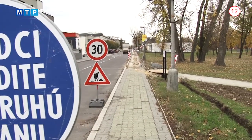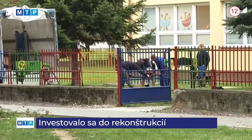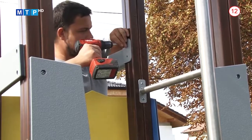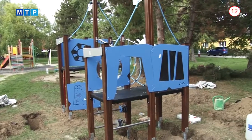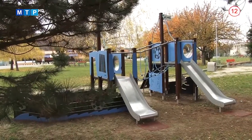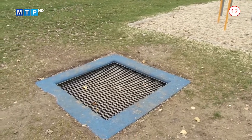Aj napriek nevyspytateľnému jesennému počasiu prebiehajú v Partizánskom práce na investičných projektoch. Mesto myslí aj na tých najmenších, a preto sa v uplynulých mesiacoch pustilo do modernizácie detských ihrísk. Nové hracie prvky boli umiestnené vo viacerých mestských častiach i priamo v areáloch vybraných materských škôl. Spolu máme nových 15 prvkov v 7 lokalitách – materské škôlky na Topolovej ulici, na Obuvnickej a na ulici Veľká okružná. Ďalšie prvky pribudli na detskom ihrisku na námestí mieru, v Návojovciach, v Malých Bieliciach a do Fitparku na Hrnčírikovej ulici, kde pribudla nová trampolína.